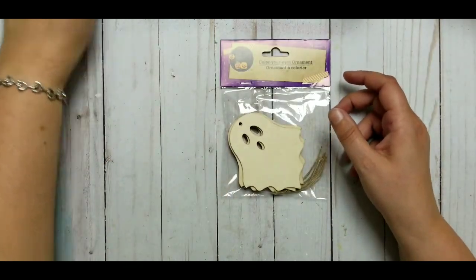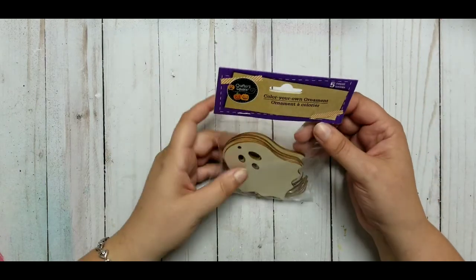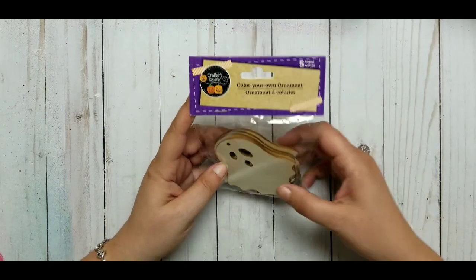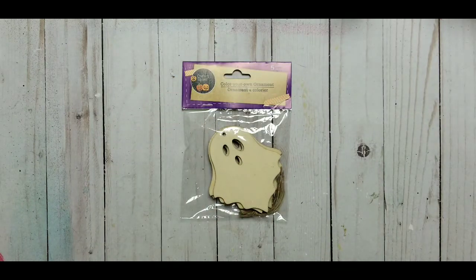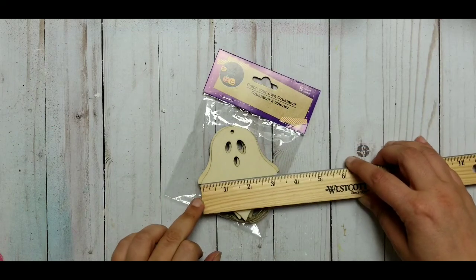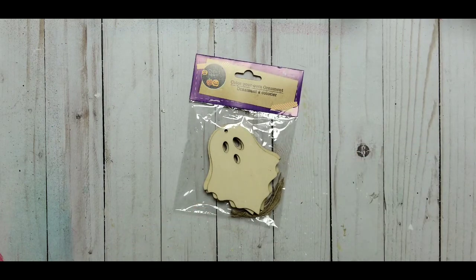So this is totally new for me. Last year I don't believe they had something like that. I haven't been to Dollar Tree for a long time, and then I went last week and this week. I got these wooden ghosts — they are so cool. It's a count of five and they are pretty big. I was thinking, like, treat bags or anything like that. They are four inches tall and about three and a quarter at the widest point. For a dollar, five of them — I think it's pretty good.